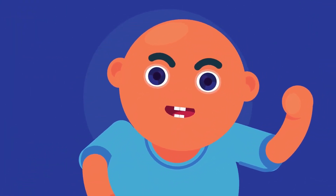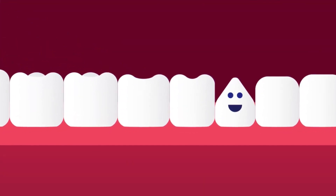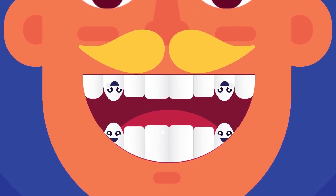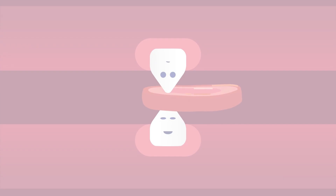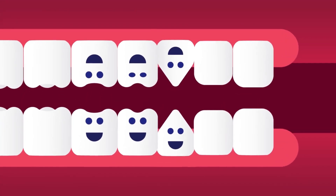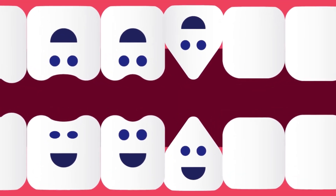Canines are four teeth which sit next to the incisors. We have two canines at the top of our mouth and two on the bottom. Canines have a sharp, pointy surface for tearing food. Canines are also called cuspids. Premolars are eight in number and sit next to your canines — four on top and four on the bottom.